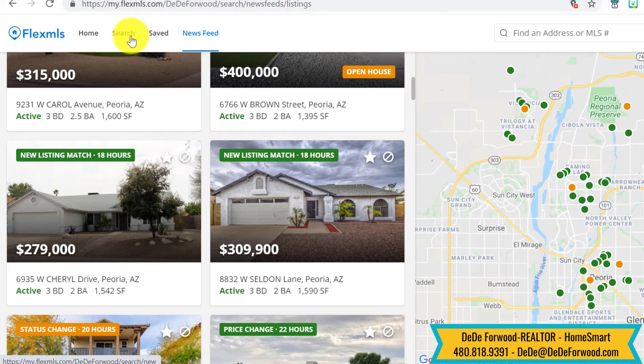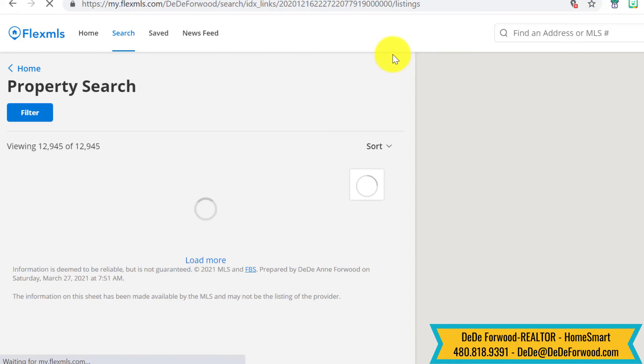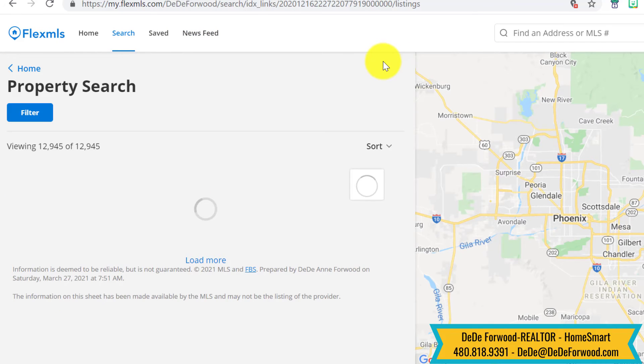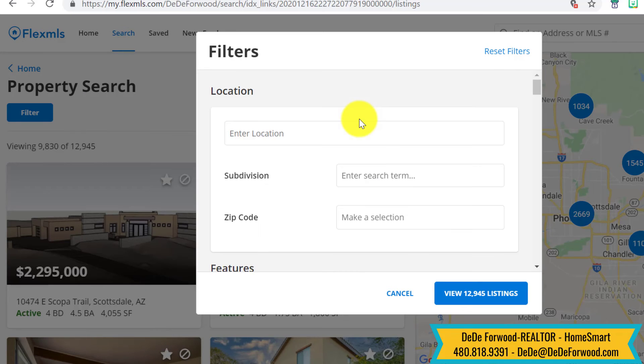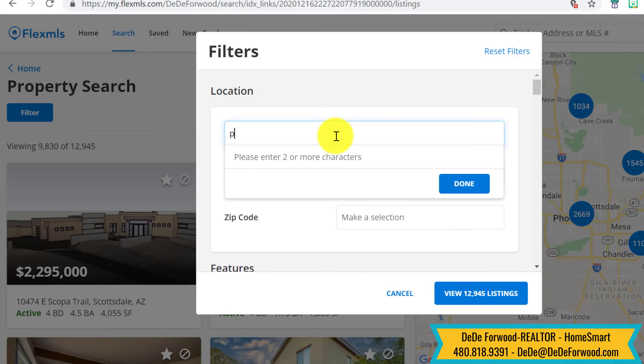You can also search from here — just like we did with Edgemont, or if you want to do your own search, you can say, hey, let's go look at all of the houses in Peoria.